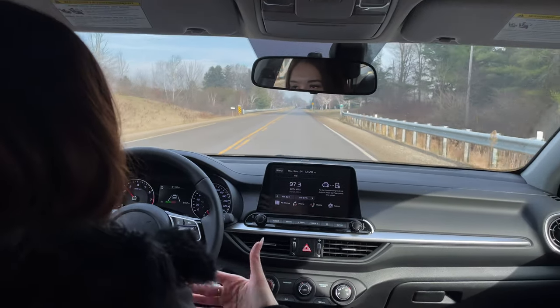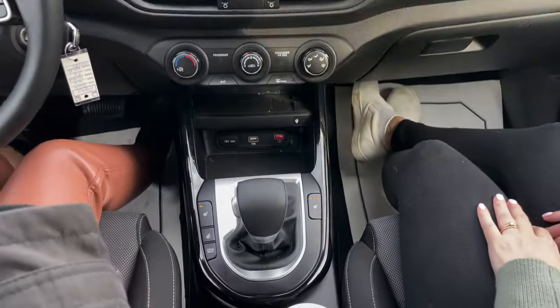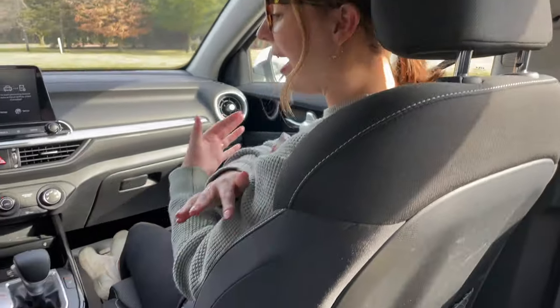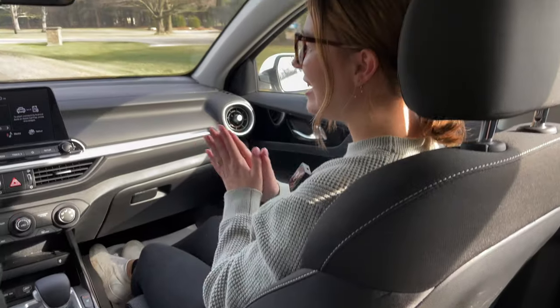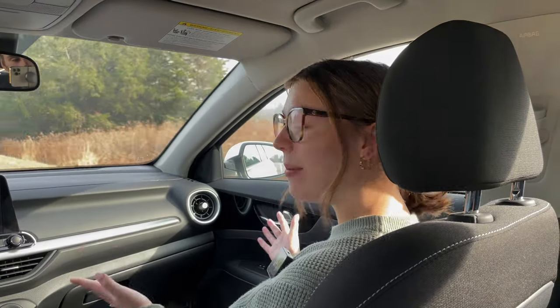We have our heated seats on because it's a little chilly. Charlotte talks about that: this vehicle has cloth seats, and the heated seats are phenomenal. A lot of people think cloth seats mean you won't get the functionality of leather, but these heat up so fast, stay warm, and are so comfortable. Charlotte mentions she's had problems with her tailbone and feels very supported and comfortable in this vehicle.